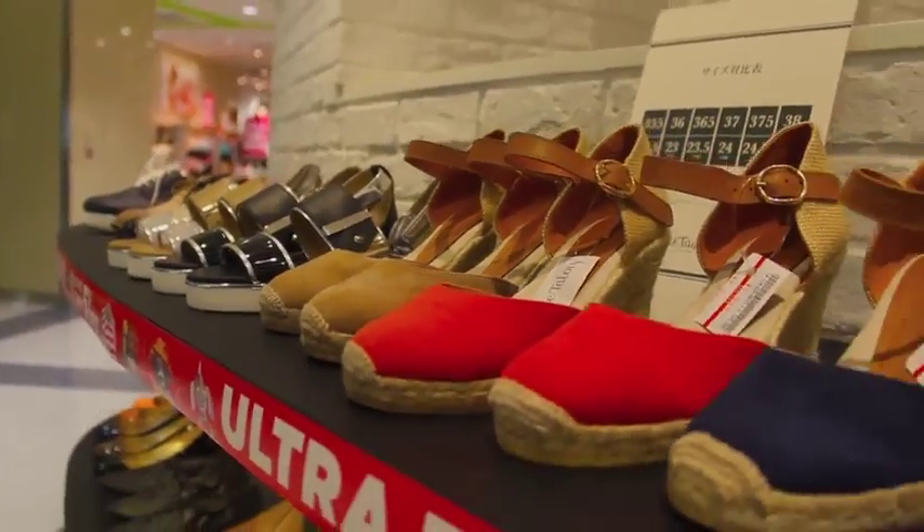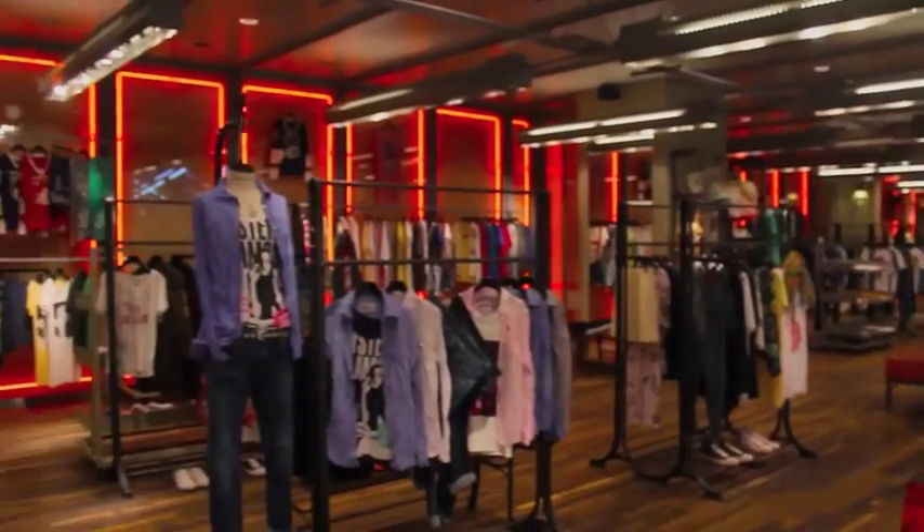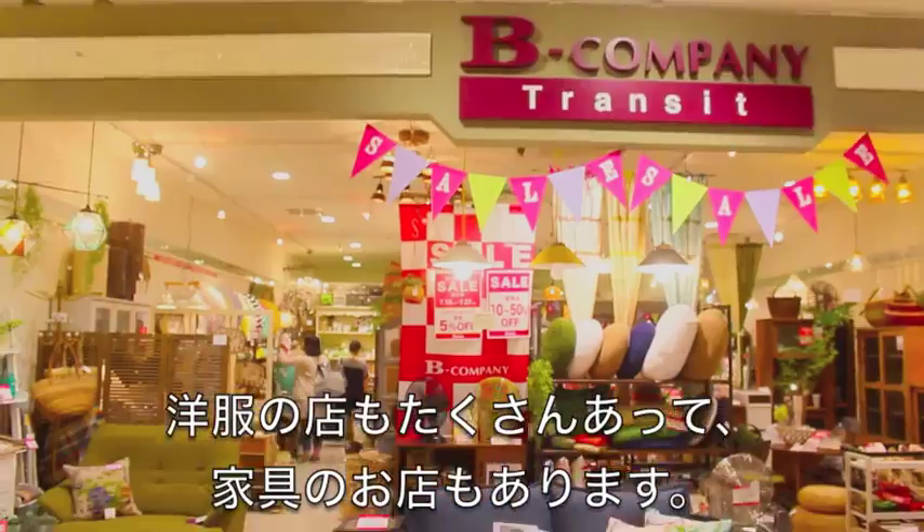I always grab fresh fruit juice from Tokyo Fruits. Their menu changes depending on the season, but their watermelon juice is pretty darn good.